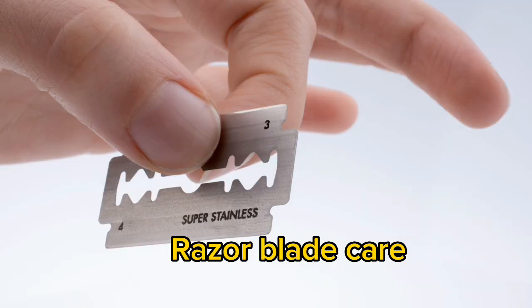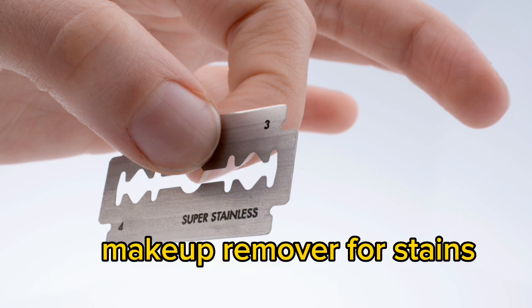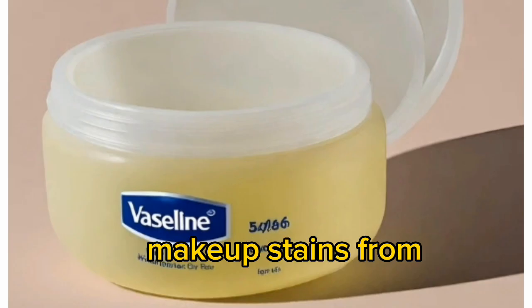Razor blade care: apply Vaseline to your razor blade to prevent rust and prolong its lifespan. Makeup remover for stains: use Vaseline to remove makeup stains from your clothes.